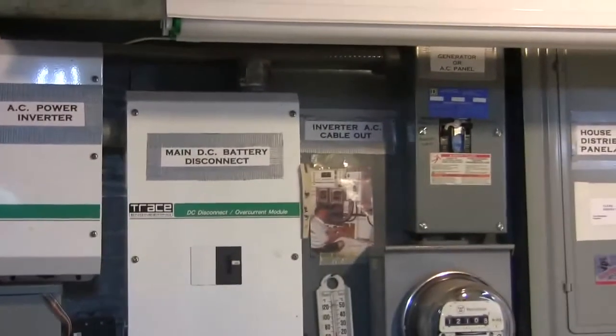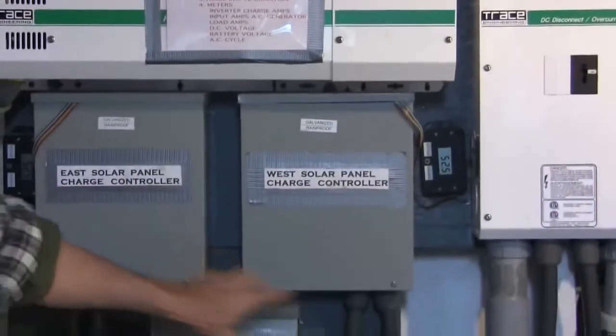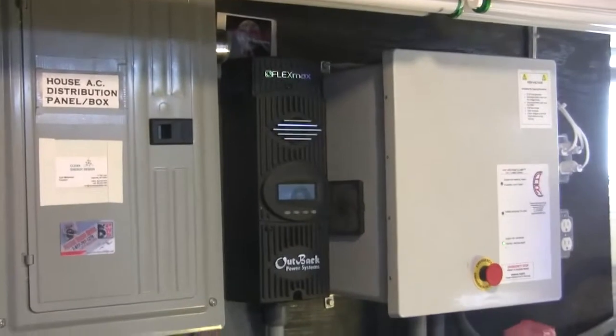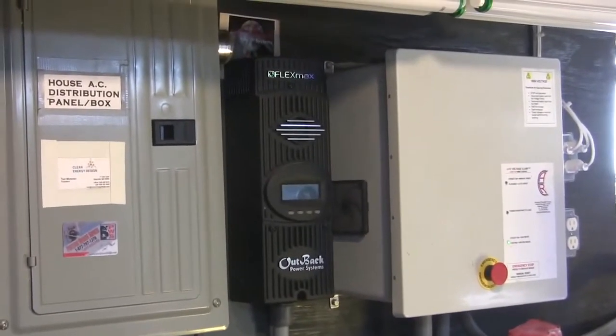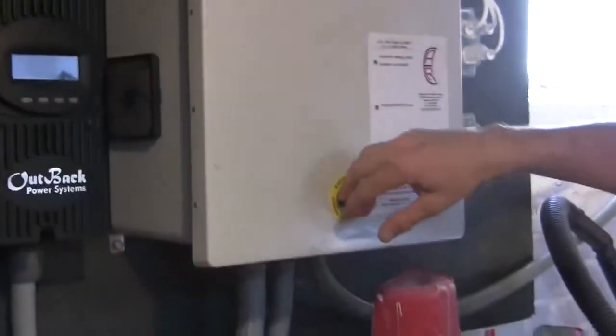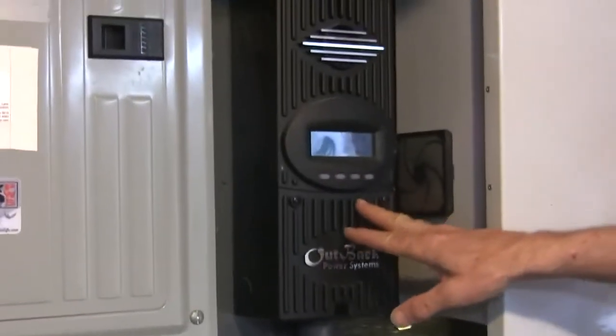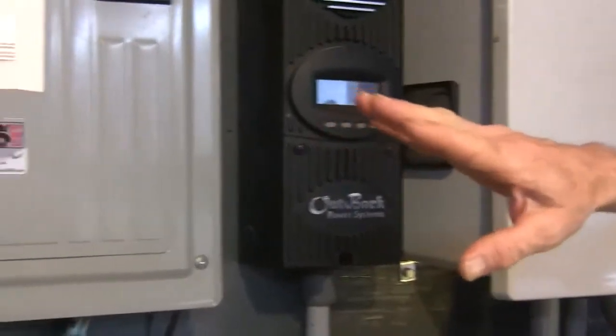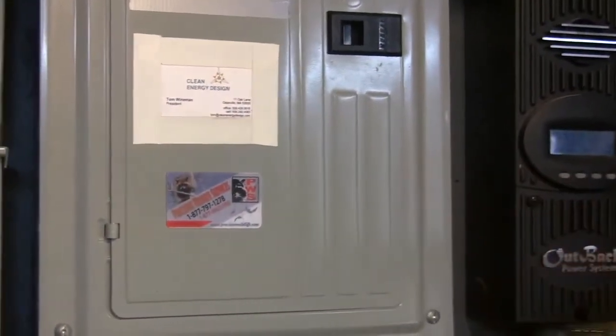There are charge controllers for the battery banks for both the solar and for the wind generator, which is on the other side of the house panel. We have additional equipment beyond that for the solar thermals for storing hot water, and we'll look at those in a minute. I'll show a closer view of the wind generator control, which is this box here, which has an emergency stop button, and also a charge controller similar to the one for the photovoltaics we saw a minute ago.